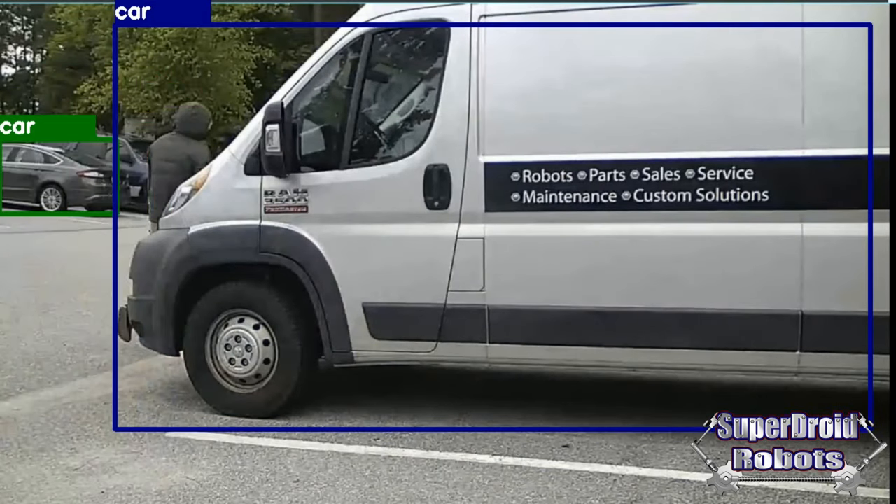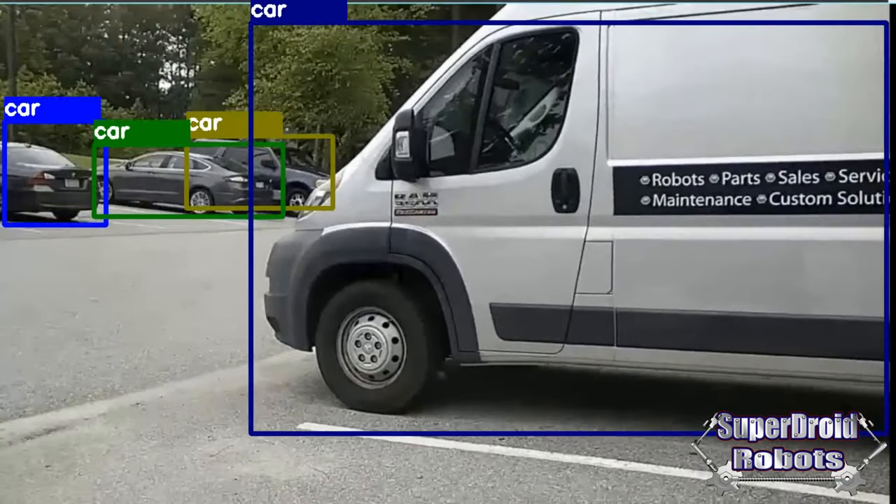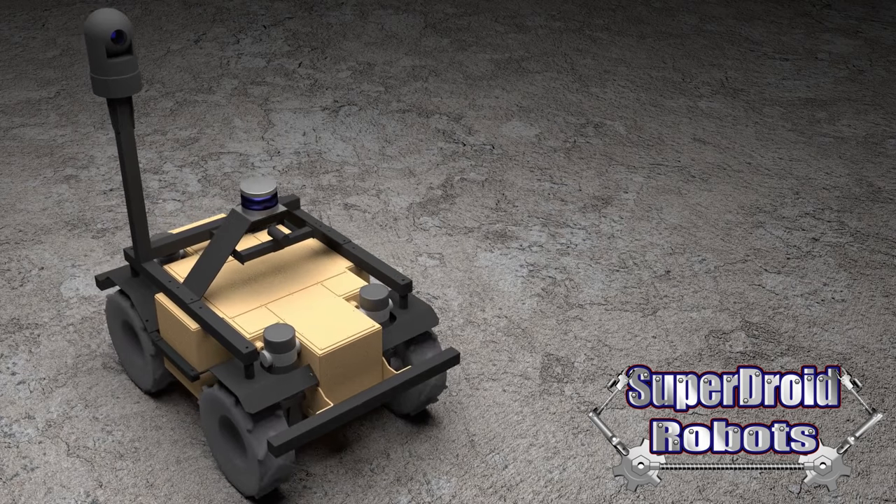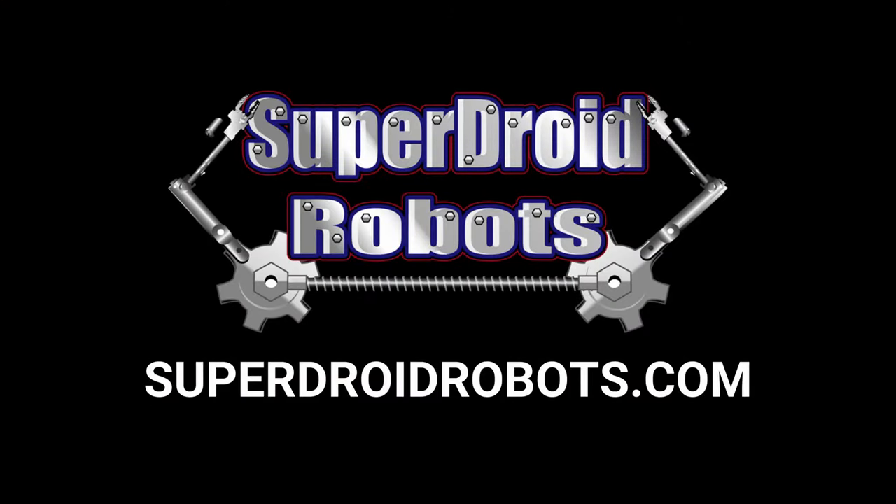The robots can be linked to a central command system for easy observation and monitoring. Protect your interests with SuperDroid Robots' new security platforms.